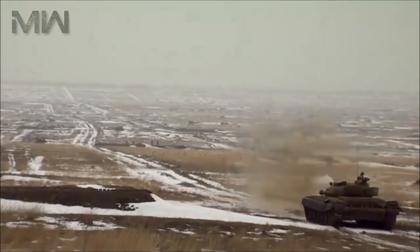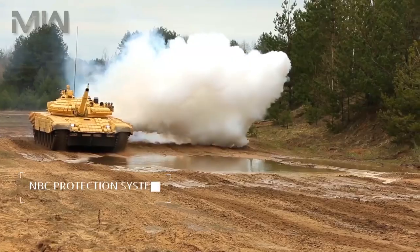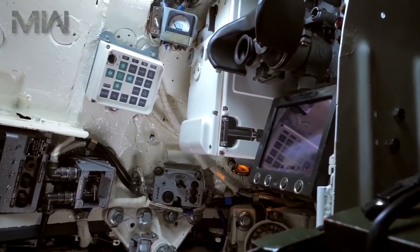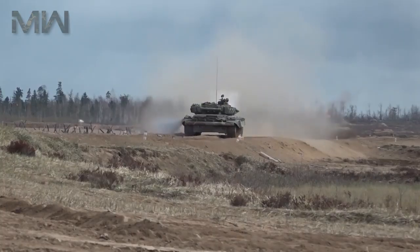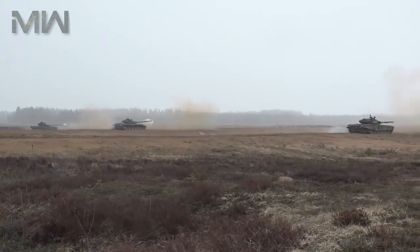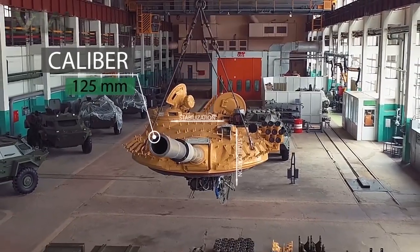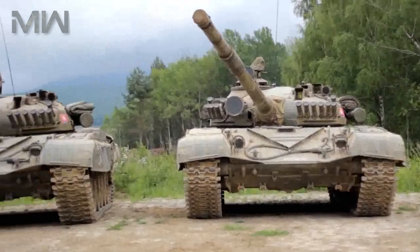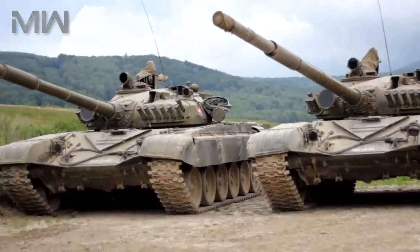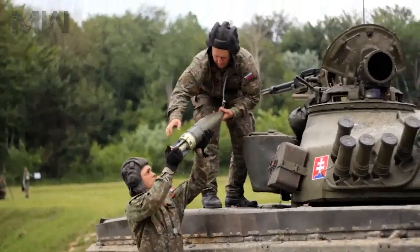Later production models would be fitted with side skirts. The T-72 has an NBC protection system; its interior is lined with an anti-radiation liner, which also acts as a spall liner. There is also an automatic fire extinguishing system, and the main battle tank was completed with a 125-millimeter smoothbore gun. This gun fires rounds at much higher muzzle velocity than the Western 105-millimeter rifled guns and is fitted with a carousel-type autoloader.